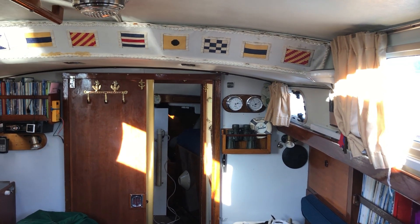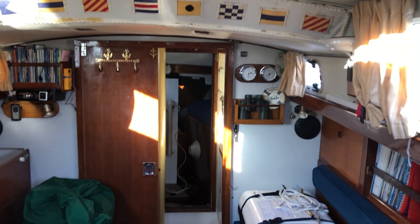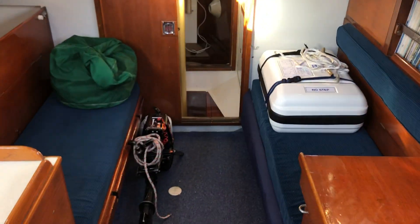Hi, this is Sam from Boat Shed. I'm on board this Nicholson 32, just sitting in the companionway. I'm just going to take you for a little stroll around to see the layout.